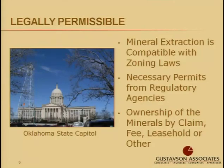Mineral extraction should be compatible with any zoning laws, whether at a federal, state, or county level. Permits are required by regulatory agencies and can also vary from federal to county levels. The developer of the mineral estate must have the legal title to the minerals. For example, in this picture, a lot is able to be permitted these days — there's an active drill rig on the Oklahoma State Capitol lawn.